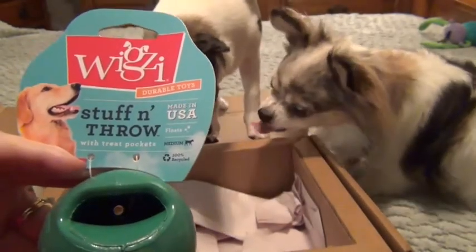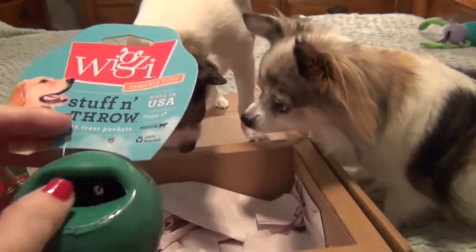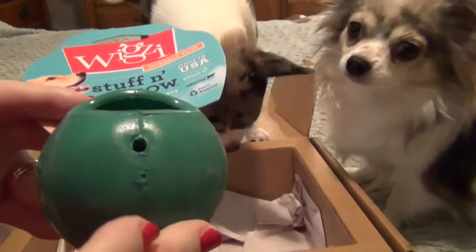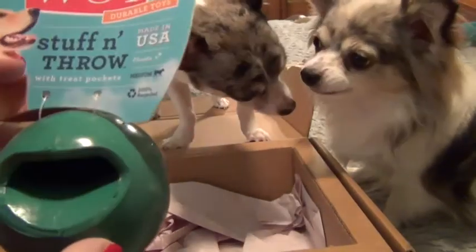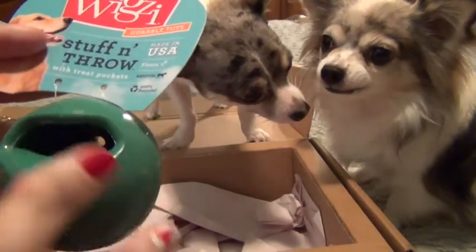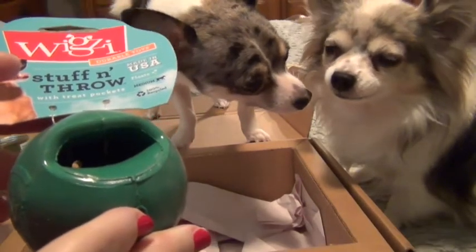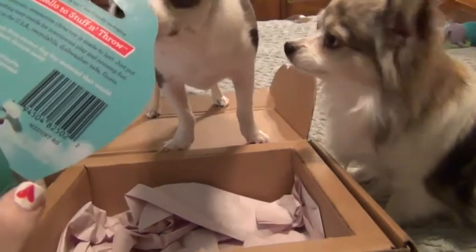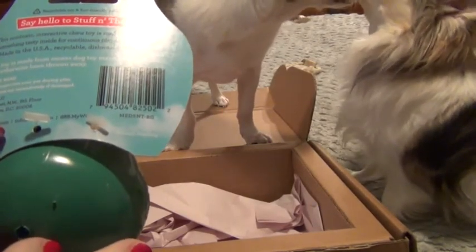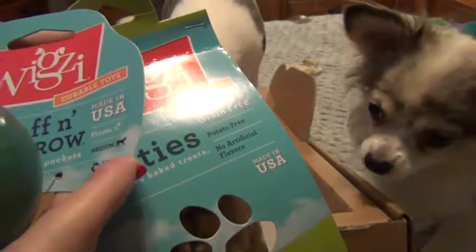The last item in the Pawwalla box is the Wigsy Stuff and Throw toy with treat pockets. You put treats inside and it rolls around, keeping dogs interested and curious as they play with it. It's made in the US, it floats, and it's for medium-sized dogs. The shape means smaller dogs can still pick it up. This toy is made from excess dog toy materials that would have otherwise been thrown away.